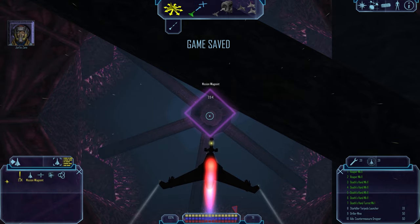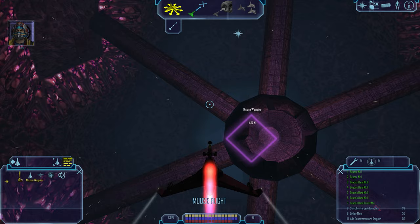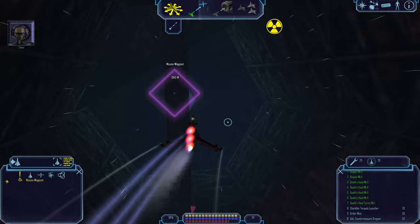Objective reached. Trent, we're running out of time — the jump hole is starting to collapse. Judy, on your six — bank hard right. I can't shake him. Six minutes remaining to jump hole collapse.